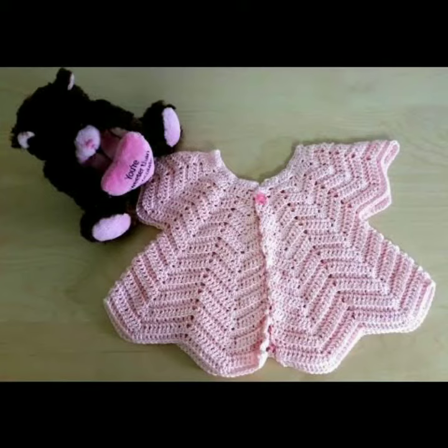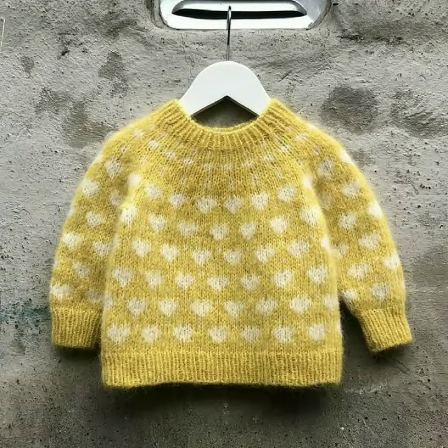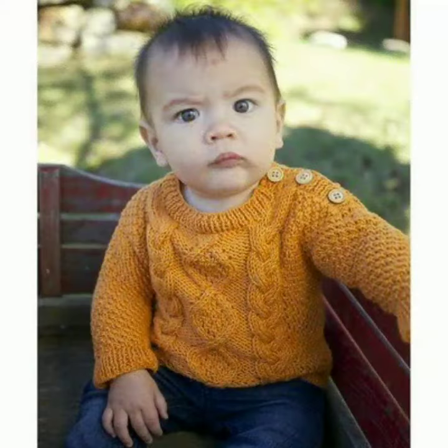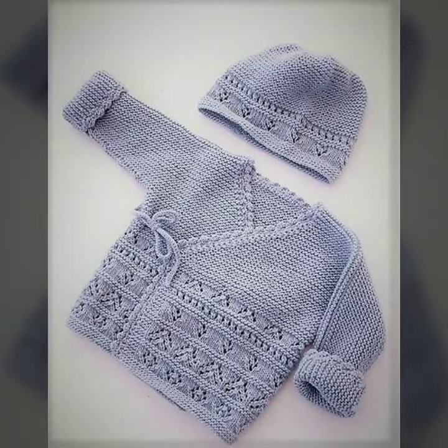Hi friends, how are you all? Welcome to my channel. I hope you are all fine and doing well. Today I'm going to share very stylish and beautiful designs of knitted baby girl outfits, knitted designs and latest ideas.